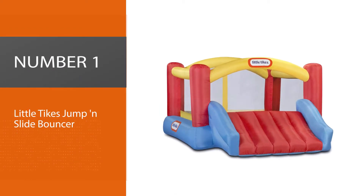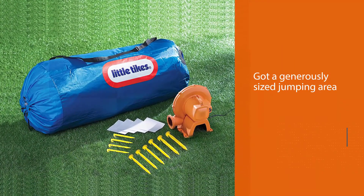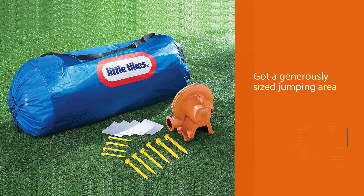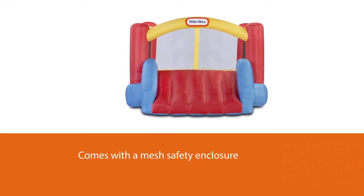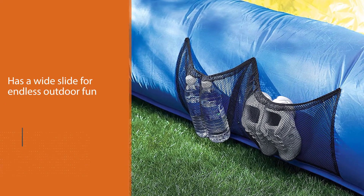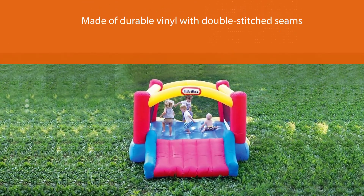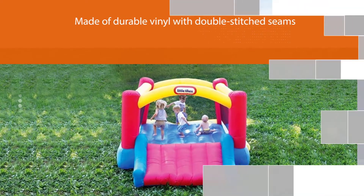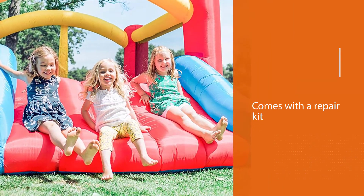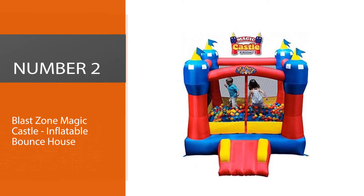Number one, most popular: Little Tikes Jump and Slide Bouncer. Rambunctious kids between 3 and 8 will have lots of fun tumbling and prancing around this Little Tikes bounce house. It's got a generously sized jumping area with a mesh safety enclosure and a wide slide for endless outdoor fun. This blow-up bouncer is made of durable vinyl with double-stitch seams, and comes with a repair kit, storage bag, and a high-pressure blower for quick inflation and deflation.